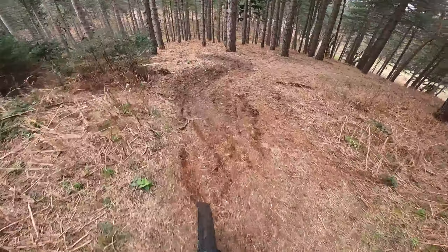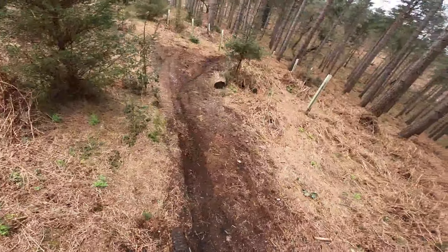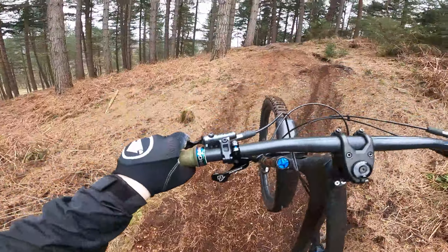This little section I'm going to session for a bit — it's kind of like little cube berms. They're really deep though, so you can really rail them. I'm going to have a bit of a session on this.